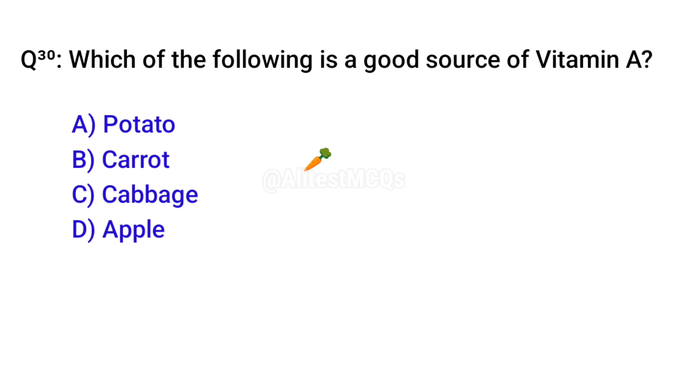Q30. Which of the following foods is a good source of vitamin A? Right option is B. Carrot.